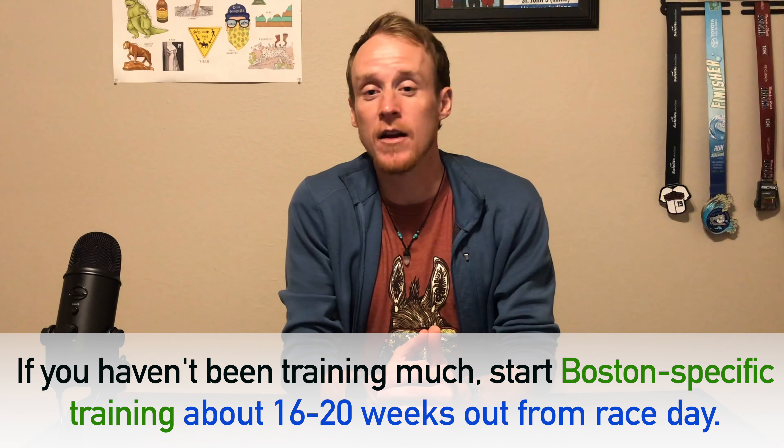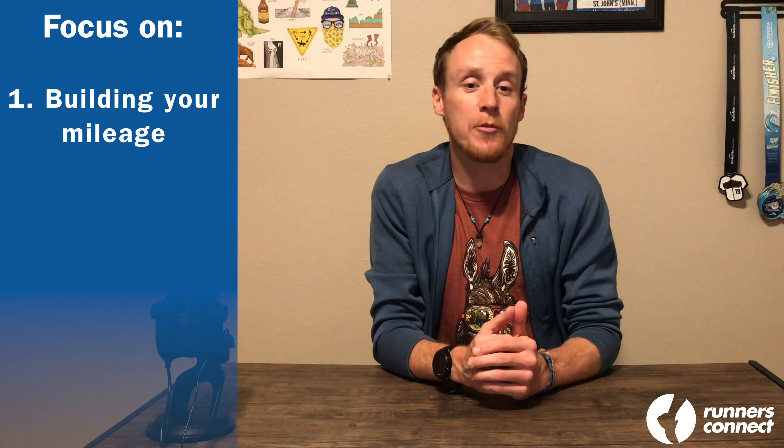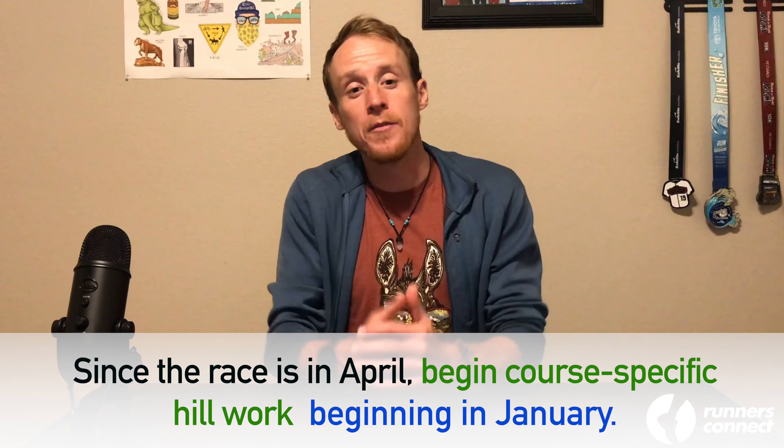If your training background is not as developed, you'll want to start your Boston cycle a little bit earlier, about 16 to 20 weeks out from race day. During this time, you'll want to work on building your mileage, running lots of aerobic threshold runs, and getting as comfortable as you can with the marathon training volume. You'll also want to include toned-down versions of the hill work we'll outline in the rest of this video. Since the race is in mid-April, begin the course-specific hill work in January. The hill work is designed to strengthen and temper the quads for both the downhills and uphills of the course. The goal is to break down the quads early in the training cycle so you can do longer and harder hills later without being as sore, giving you plenty of time to build up your tolerance without thrashing your legs.